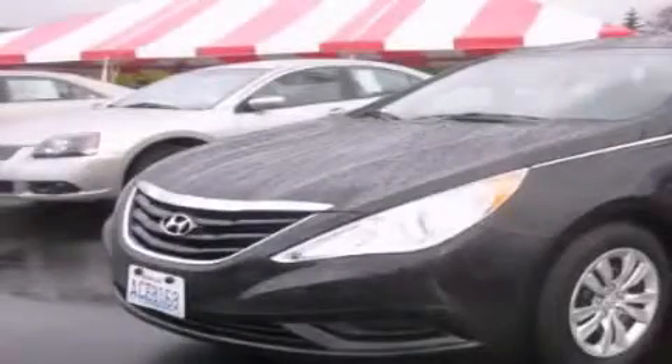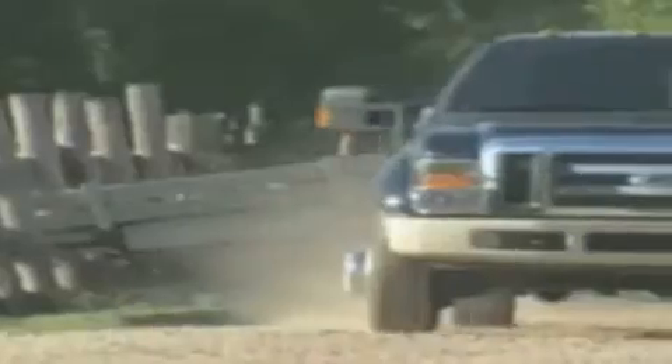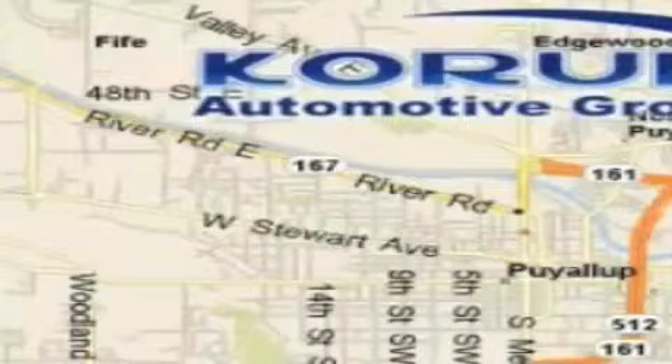Stop by today and test drive this automobile for yourself. Coram Automotive Group is located at the corner of River Road and Meridian in Puyallup.